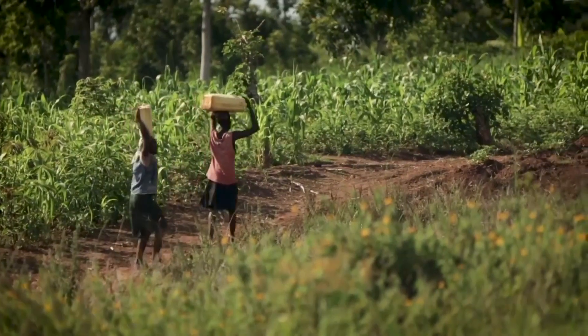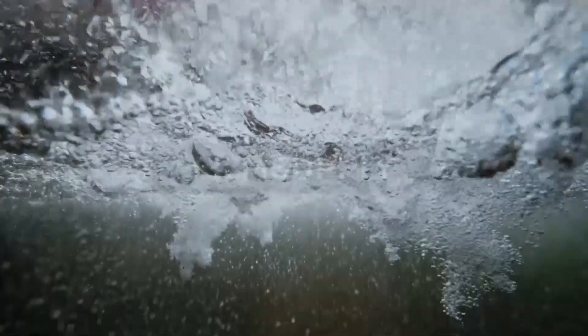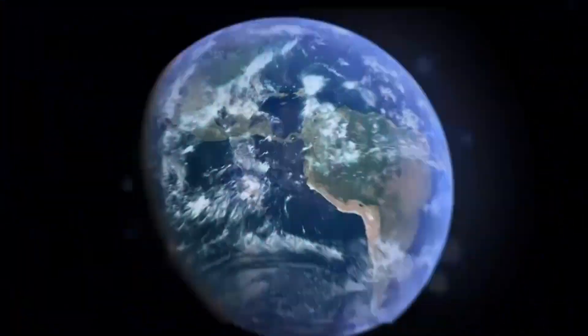It's reported 2.5 billion people lack access or infrastructure to obtain fresh water. And yet, it's all around them. They just need help from the sun to capture it.